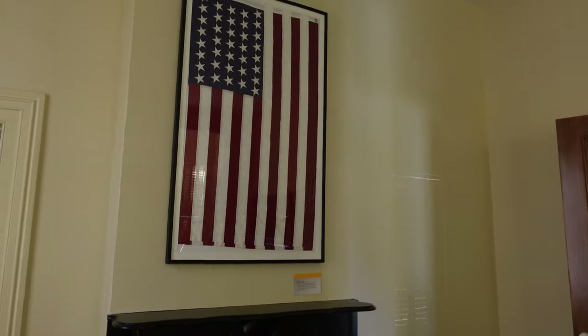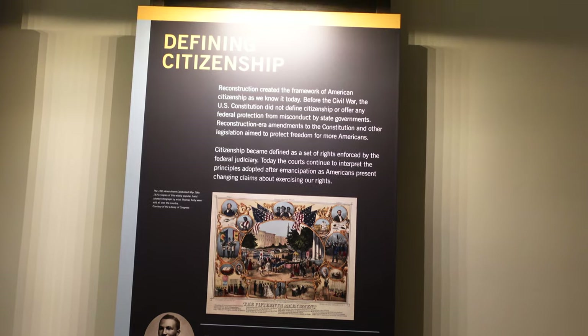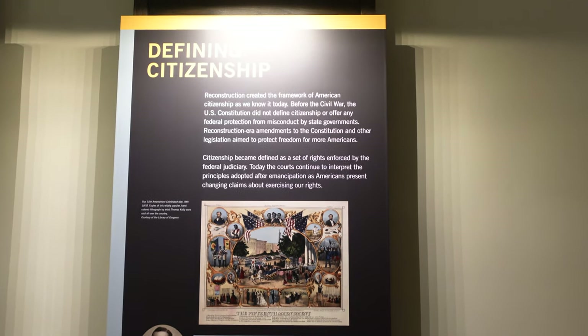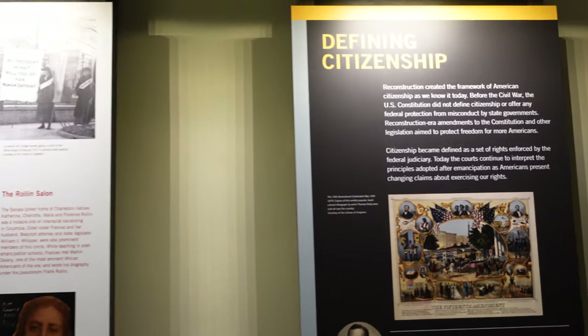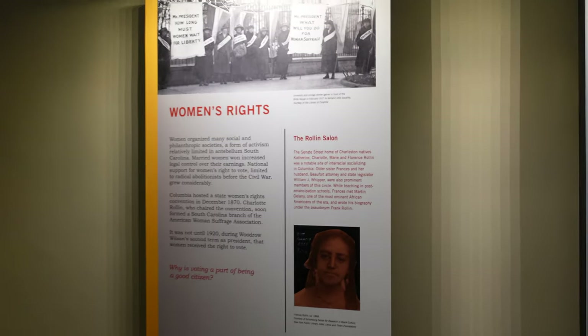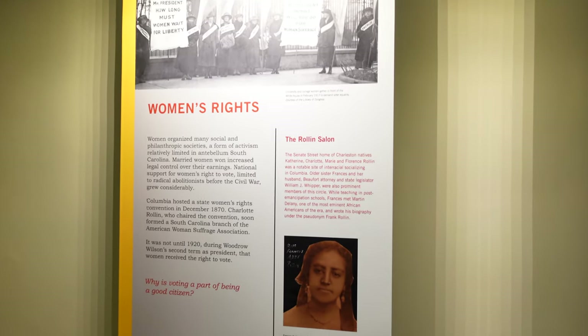Moving on — there's an American flag with 37 stars. He was a man of his times — he had some old school beliefs on integration. But he did help enact the 19th Amendment allowing women the right to vote.